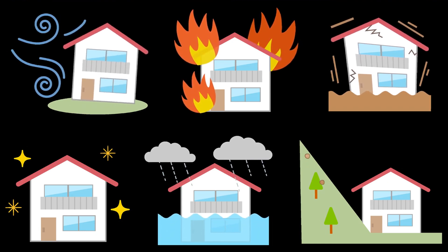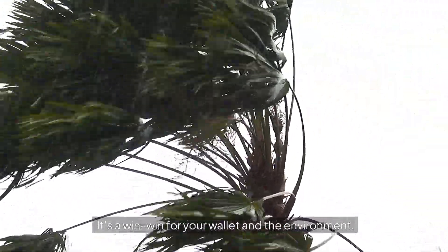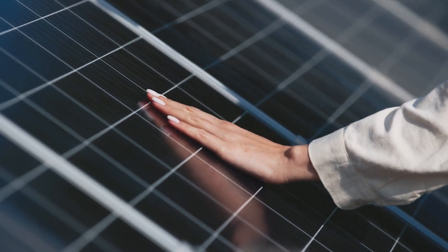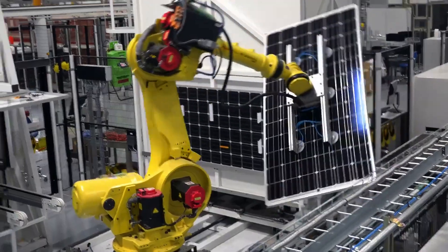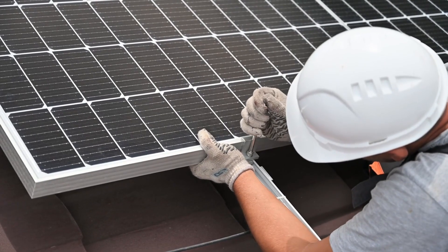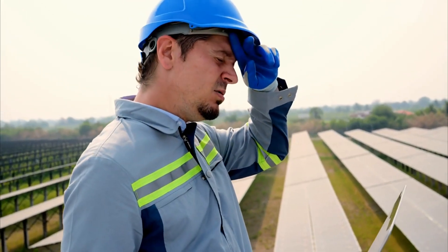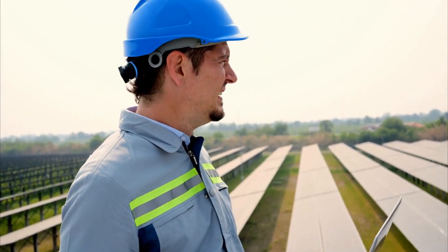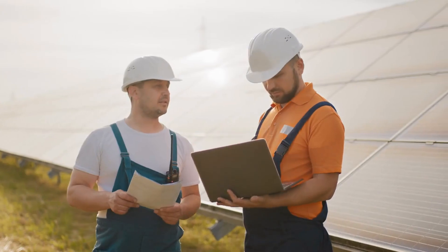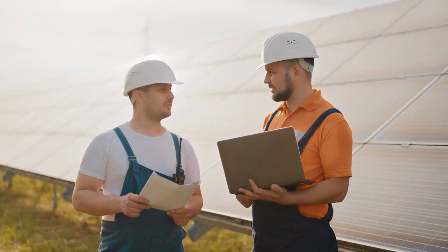Solar panels reduce energy costs and enhance property value — it's a win-win for your wallet and the environment. When choosing solar panels for hurricane-prone areas, prioritize durability. Look for high wind load ratings, impact-resistant glass, and robust mounting systems to ensure your system can handle severe weather. As hurricane season approaches, prepare your solar energy system. Regular maintenance checks, trimming nearby trees, and reviewing your system's warranty and insurance coverage are crucial steps to safeguard your investment.